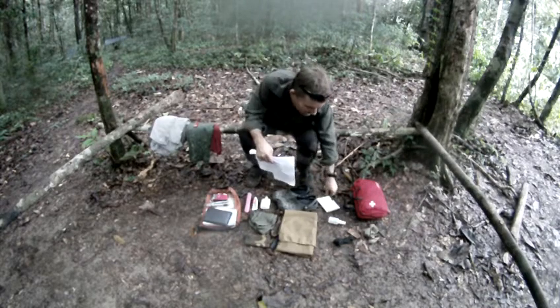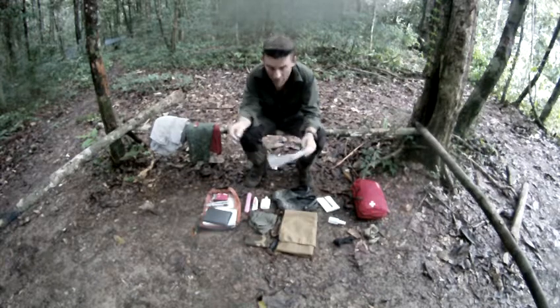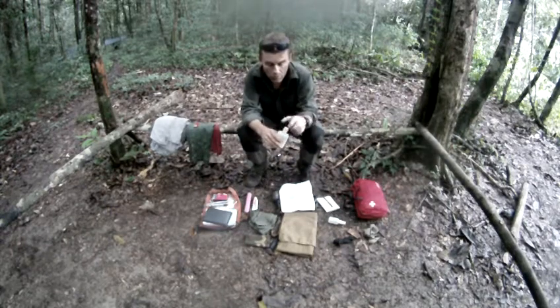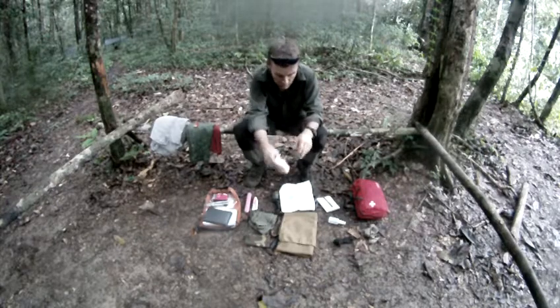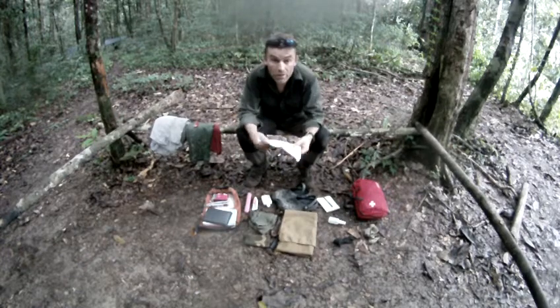Sun cream — pretty obvious. Only bring a small amount, and make sure it has a screw-top lid, not a lid you pop open, because that will go everywhere. That's mainly because when we're on the rivers or in the savannah it can be very hot and sunny, so you'll need that.